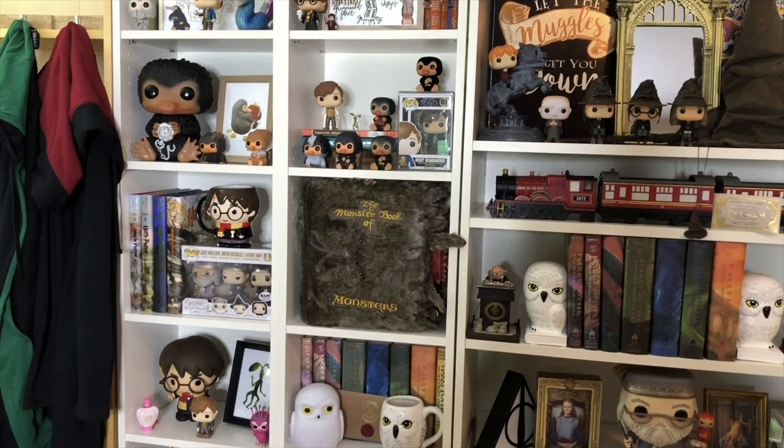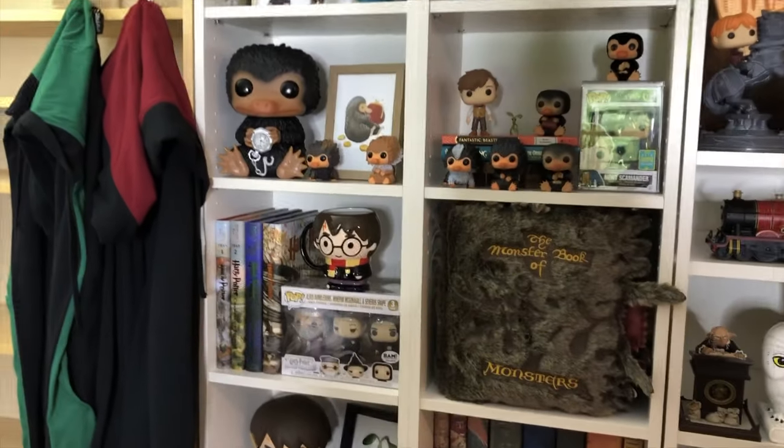Hello, you guys! I showed you my Disney collection in the last video, and now I'm going to show you my Harry Potter Funko Pop collection. I have a whole wall full of replicas and different things that I love from Harry Potter, and I'm very excited to show you. Brace yourselves — let's begin!